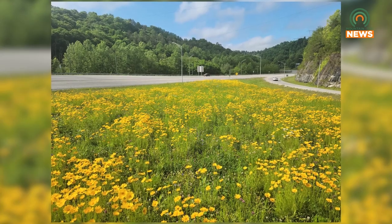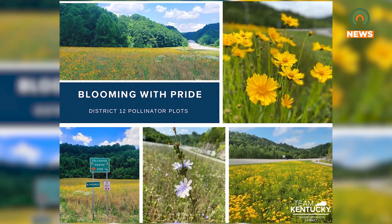you'll probably notice our sign that says pollinator plot. And some of our signs will say in progress. That's just because our plots are fairly new and they're in their first growing seasons, but pretty soon they'll be self-sufficient and they'll have lots of flowers for you to see during this time of the year.